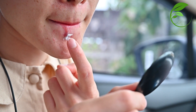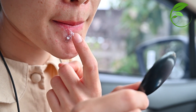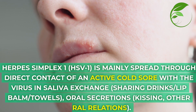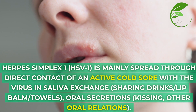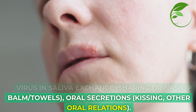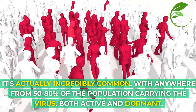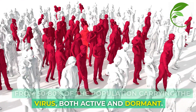Don't worry. A staggering number of people have been in this exact situation dealing with herpes simplex 1. HSV-1 is mainly spread through direct contact of an active cold sore with the virus in saliva exchange, such as sharing drinks, lip balm, towels, and oral secretions like kissing and oral relations. It's actually incredibly common, with anywhere from 50 to 80 percent of the population carrying the virus, both active and dormant.